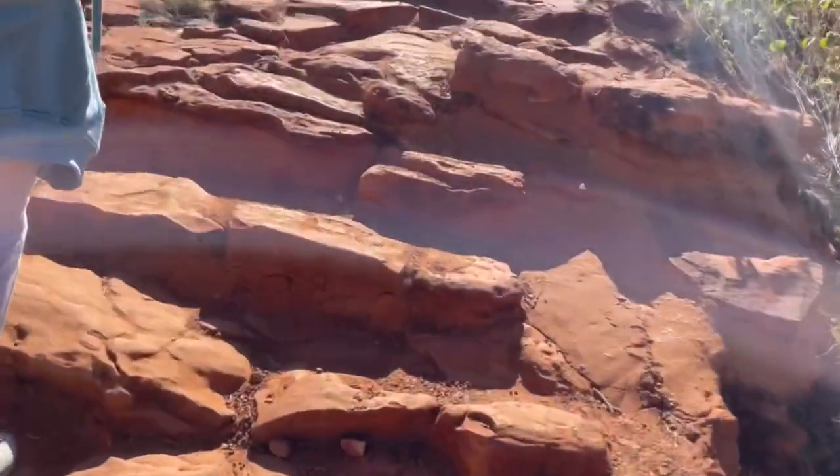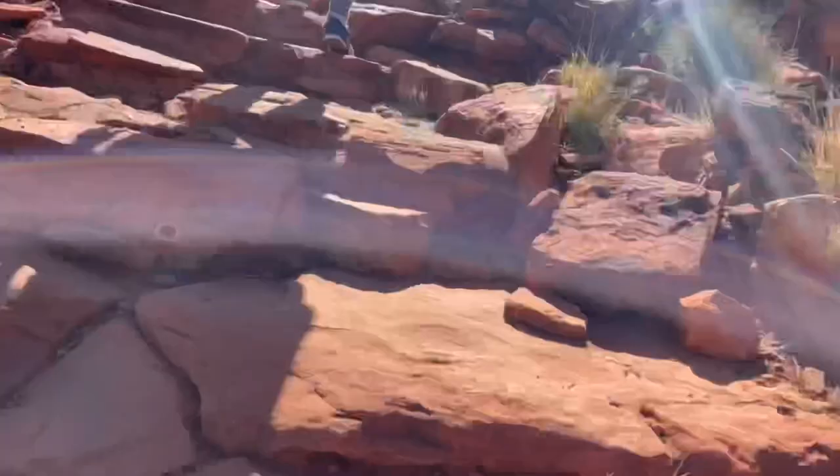Yesterday afternoon we did the rim walk at Kings Canyon. There are two versions but both require good knees. We did the big version, which is a goat track straight up — lots of stairs, jutted-out pieces of rock — then across the top and down the other side. There's also a shorter version where you walk up and back, but that's still pretty full on. There was a lady with an injured ankle contemplating how to get down; hopefully she made it okay, otherwise they'd have had to chopper her out.